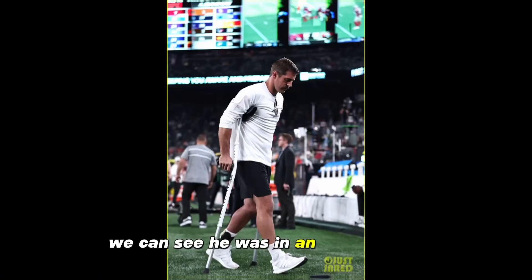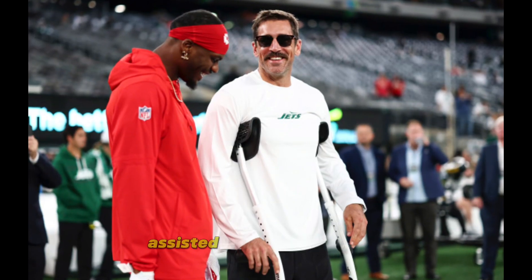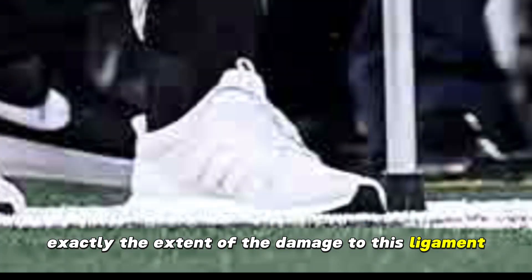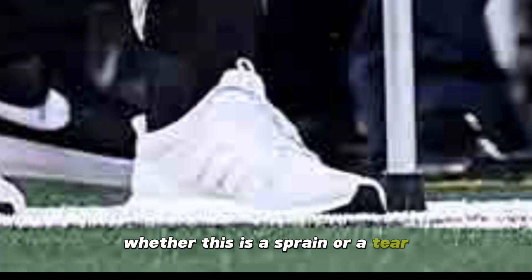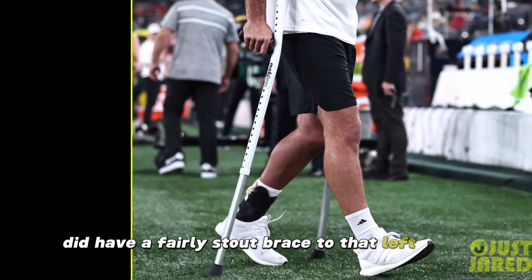We can see he was in an ankle brace in addition to crutches while at the Chiefs game, walking assisted down the sidelines. It's hard to tell exactly the extent of the damage to this ligament — whether this is a sprain or a tear — but he did have a fairly stout brace on that left ankle.